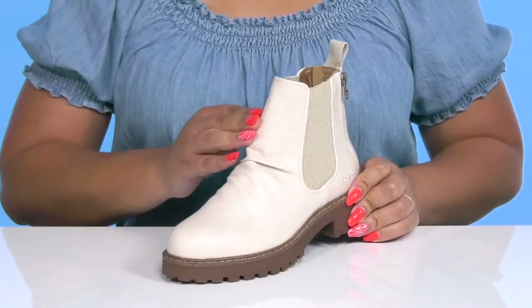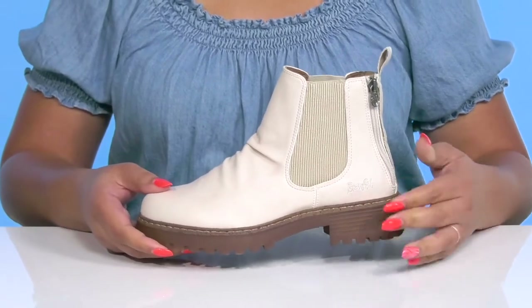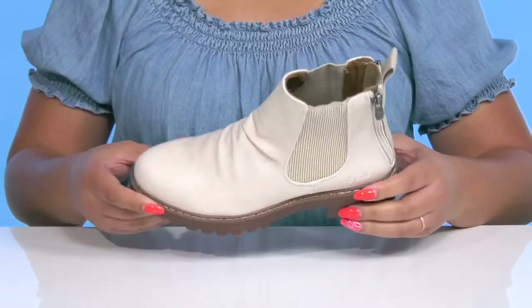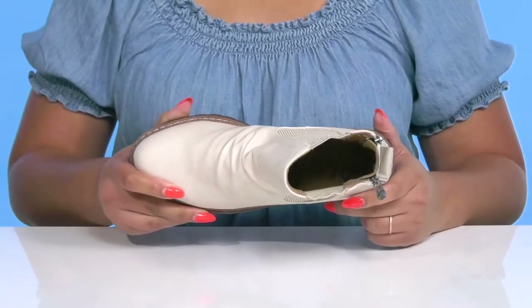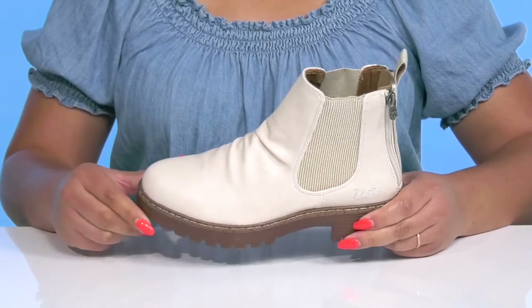They have ruching detail on the vamp that adds a nice touch, and the midsole adds contrast with its layered design that gives you a natural and stylish look. Inside there is a textile and synthetic lining with a cushioned footbed to keep you comfortable all day.